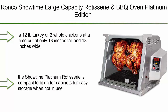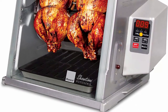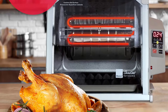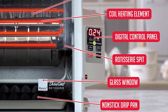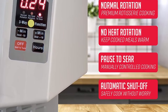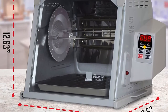Top 3: Ronco Showtime Large Capacity Rotisserie and BBQ Oven, Platinum Edition. Features digital controls, perfect preset rotation speed, self-basting, auto shut-off, and includes a multi-purpose basket. Fits a 12-pound turkey or two whole chickens at a time, at only 13 inches tall and 18 inches wide. With three simple digital control settings — Roast, Sear, and No Heat Rotation — the Ronco Showtime Platinum has the perfect temperature and rotation speed to evenly brown foods. No guesswork needed for healthy and delicious rotisserie cooking.